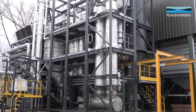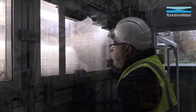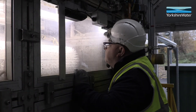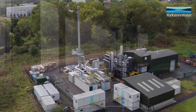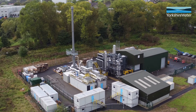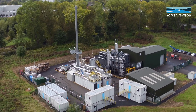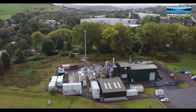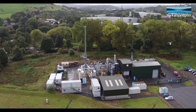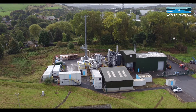At our advanced thermal conversion gasification plant in Huddersfield, we've developed a world-first gasification technology in the water sector that complements anaerobic digestion as a way to create energy from sludge. Since 2014 the ATC plant has helped us meet our 12% renewable energy target.